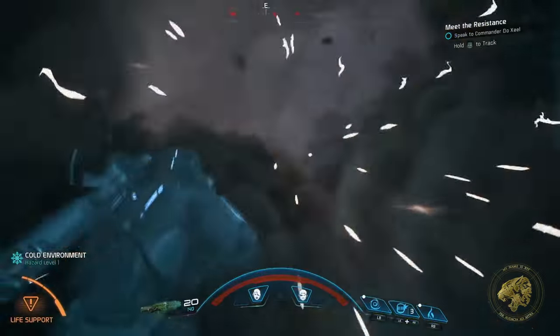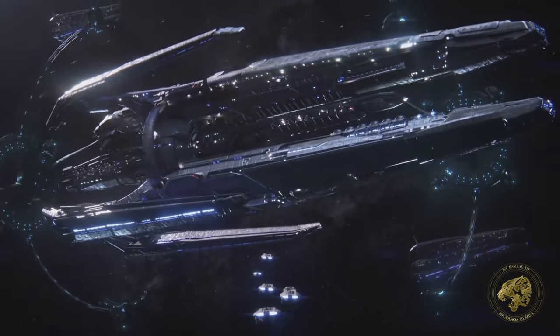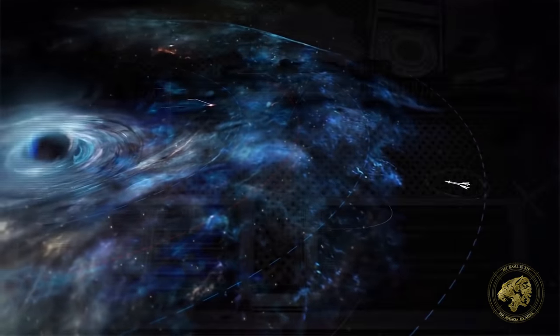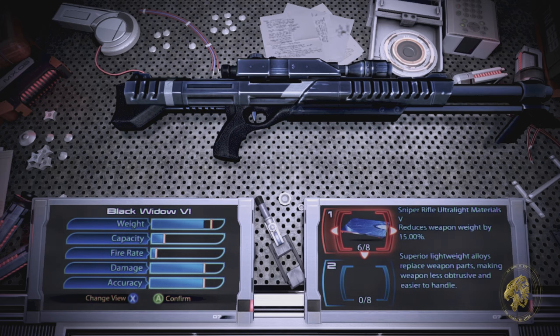Recently Bioware released a new gameplay trailer series for Mass Effect Andromeda which showed off several of these powerful pieces of hardware. In this video I wanted to go over that trailer and several others to pick out these weapons and talk a little more about them. For some of them we've also got Mass Effect 3 footage, because a few have been brought over from the Milky Way galaxy — and that's exactly where we're going to start.